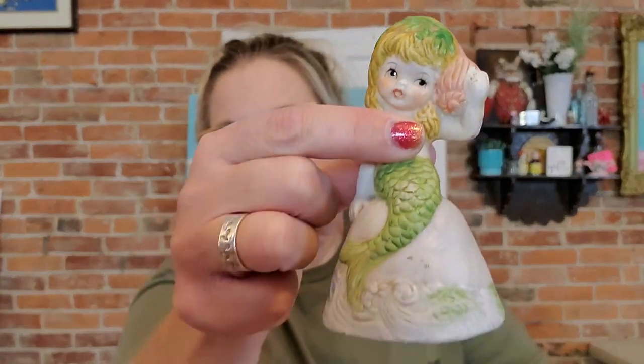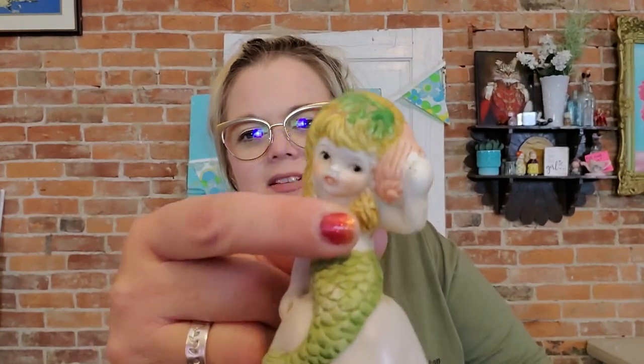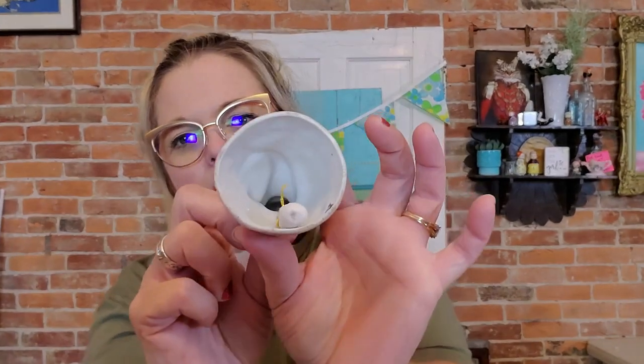I don't typically buy bells, and this one is bisque — I don't love the way bisque feels — but it's a little mermaid bell and I like mermaids, so I got her. She has a little shell up to her ear. She doesn't have any markings on her. She's a little naked but I just kind of liked her, and people like mermaids, so I got the mermaid bell.